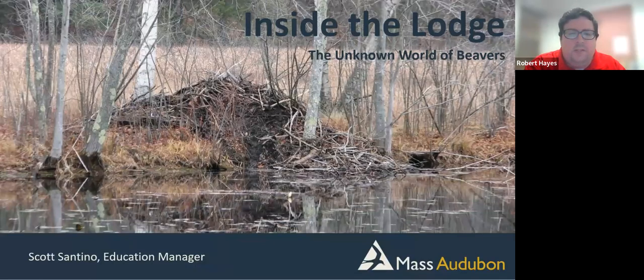Thank you all so much for joining us to discover the unknown world of beavers with Mass Audubon. Few animals can change entire landscapes like beavers can. The American beaver is an incredible wetland engineer and can be found throughout Massachusetts transforming their habitats. This online presentation will cover beaver family life, range, lodge and dam maintenance, and how they contribute to the biodiversity of open spaces.